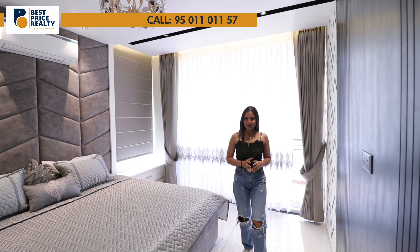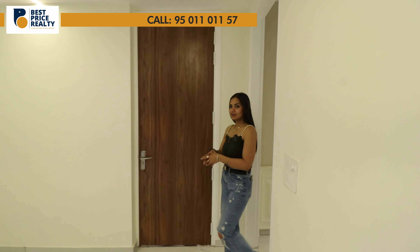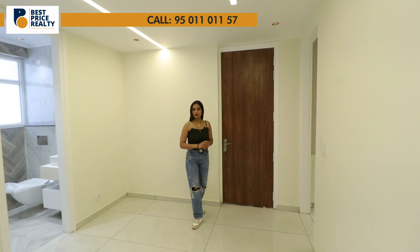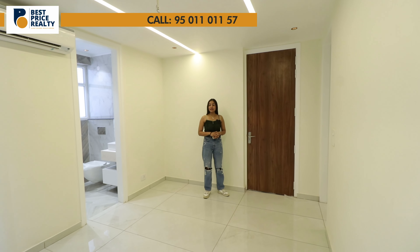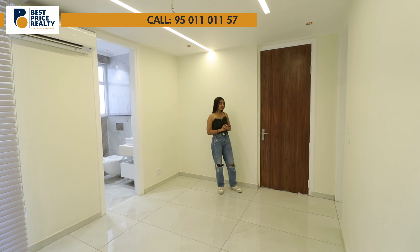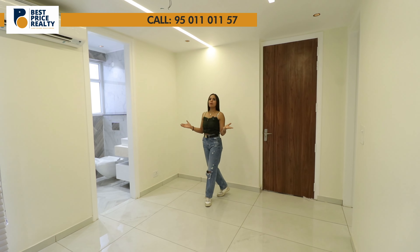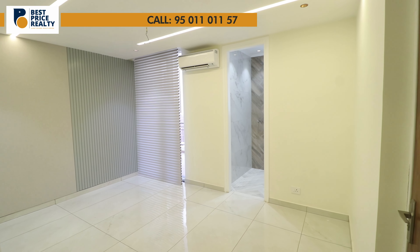This is your fourth bedroom. As mentioned earlier, there will be two entrances — one from the main entrance and one from here. You can create this room as a guest room, servant room, or use it for office purposes.